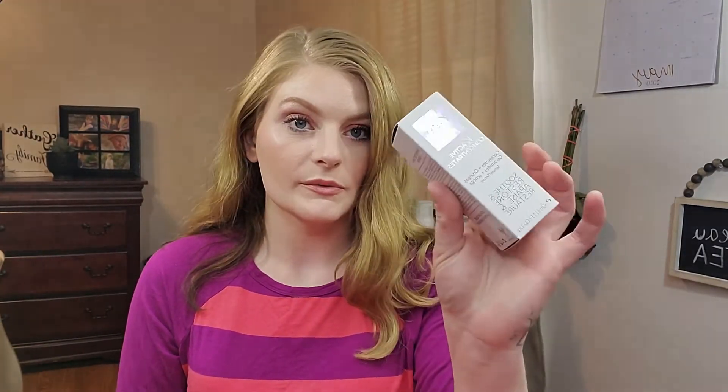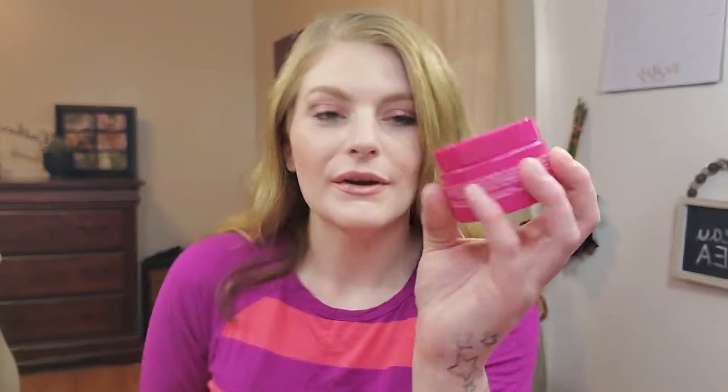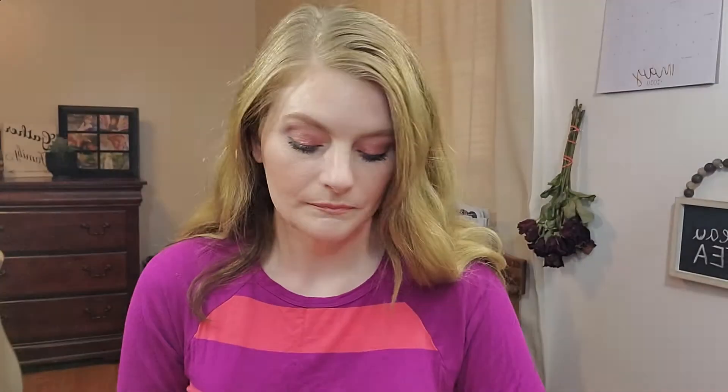My tooth is getting worse. The first Kate Somerville item I got is the KX Active Concentrates serum. The second is the Wrinkle Warrior, which is a hydration gel. And then there's the Dermal Quench Wrinkle Warrior Advanced Hydrating Plus Plumping Treatment. The Wrinkle Warrior packaging is very cute — kind of reminds me of GlamGlow mud mask packaging. The serum has very pretty packaging; I love serums in general.